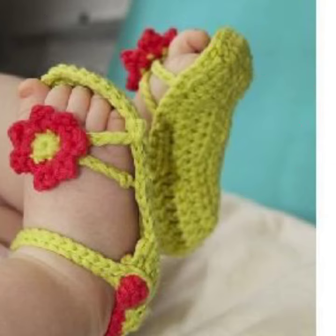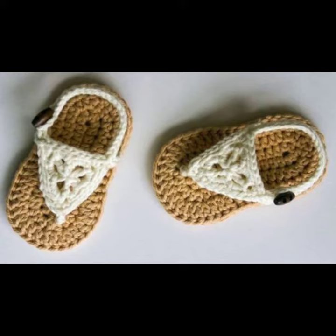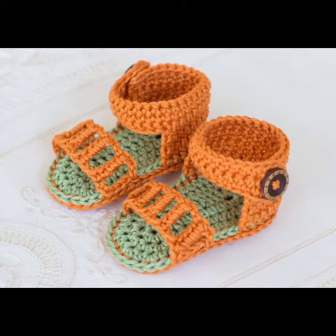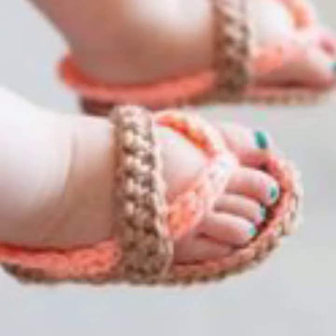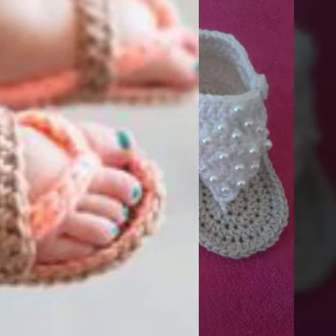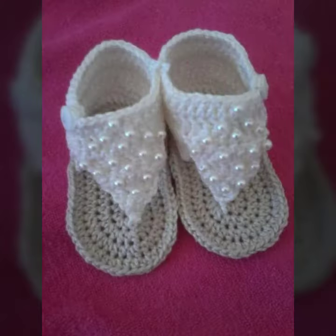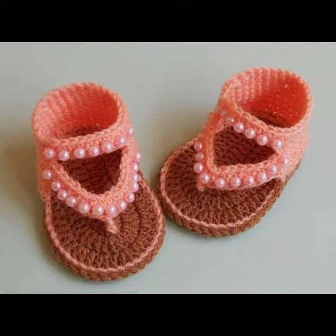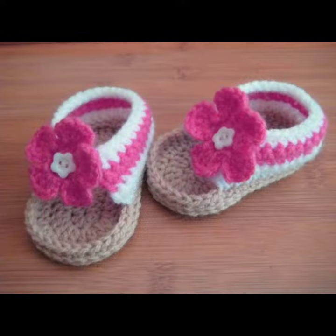So friends, how are you? I'm fine. I hope you shall enjoy the best condition of health. I'm back again with the most stylish, most demanding collection of baby footwear crochet sandal designs — for those babies who love to wear such type of sandal design. This is very beautiful and trendy, so I suggest you must watch my video till the end for more designs and more ideas.